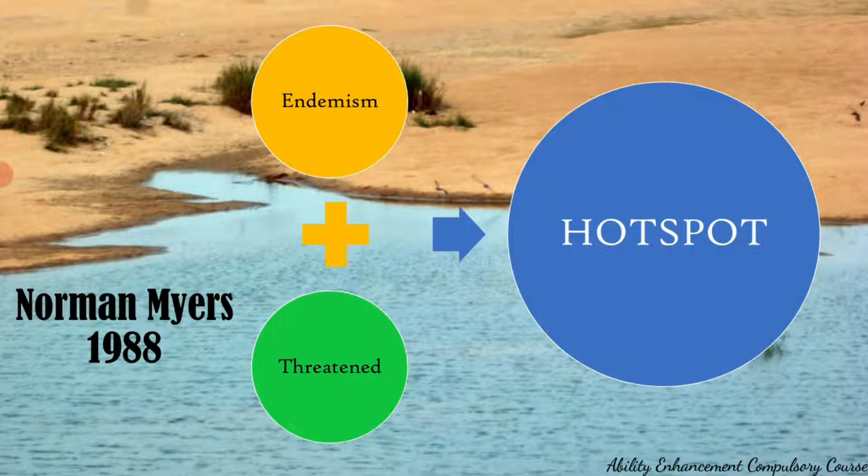This idea caught on, and in 1999 the Conservation International, a US NGO, did a reassessment and came up with 25 hotspots. It remained at 25 for a long period, then in 2005 it was increased to 34, in 2011 one more was added, and finally the 36th hotspot was added in 2016. As of 2022, we have 36 hotspots, the last one to be added being the North American coastal plains.